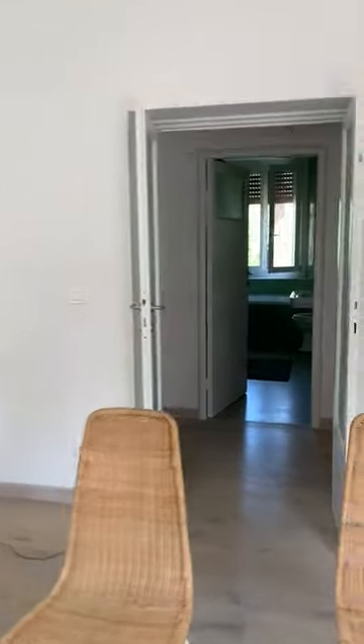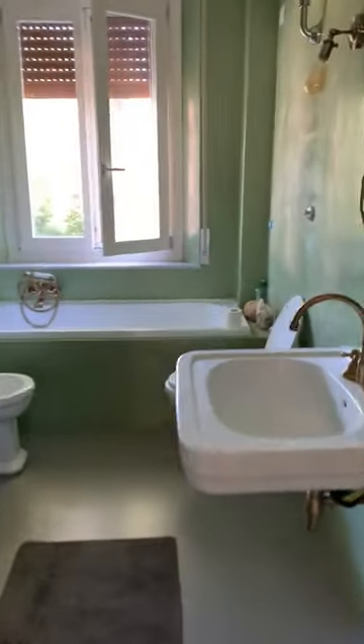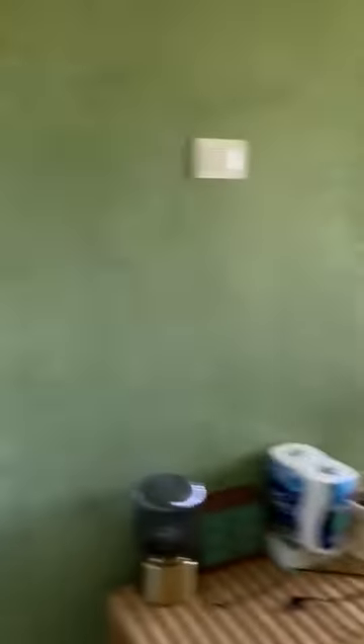Here is the living room and right in front is the bathroom. The bathroom has also all the amenities — bathtub, bidet and shower. Beautiful, beautiful shower.